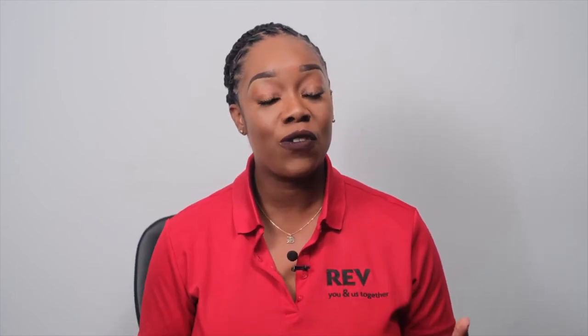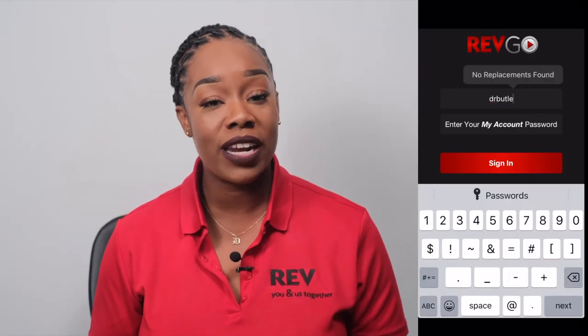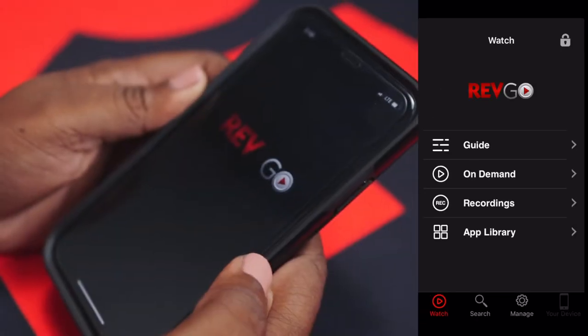Make sure to remember your password because that same password will be used to sign in on the app. Head over to the Apple or Android store and download the latest version today. This is the part where you're going to need your password from your My Account. And voila, you're in.